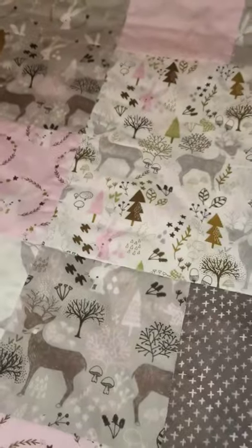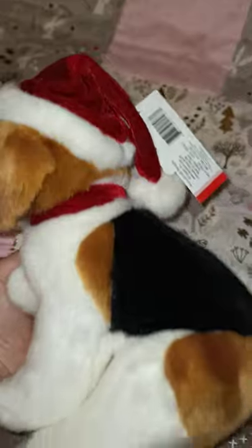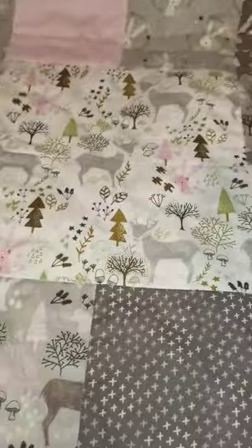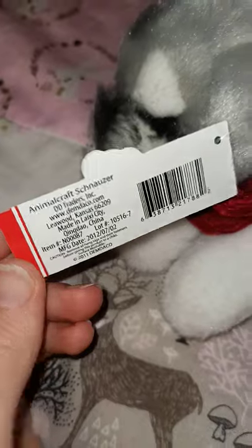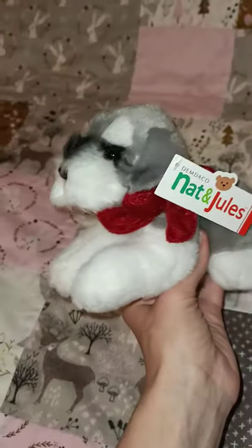I've got another Christmas one — the Beagle. Very cute — those beautiful paw pads, and little baubles on his scarf and a cute little Santa hat. The last Christmassy one I have is the Schnauzer — very cute. He doesn't have a hat but he's got a cute little ribbon. This one's a bit smaller; the other two Christmas ones were smaller than those large ones as well, but still really cute.